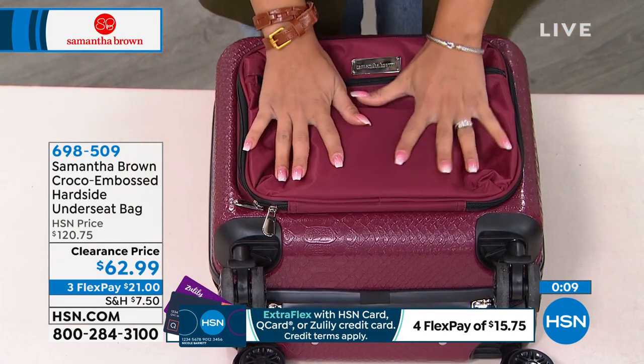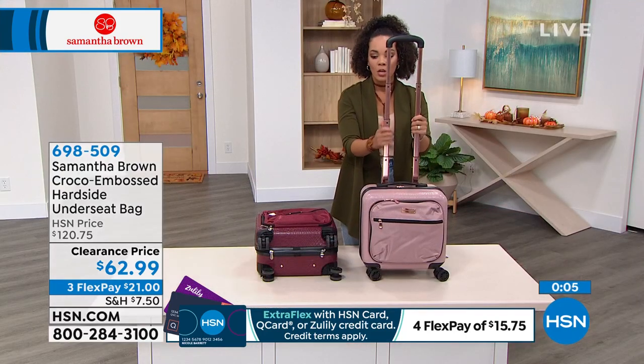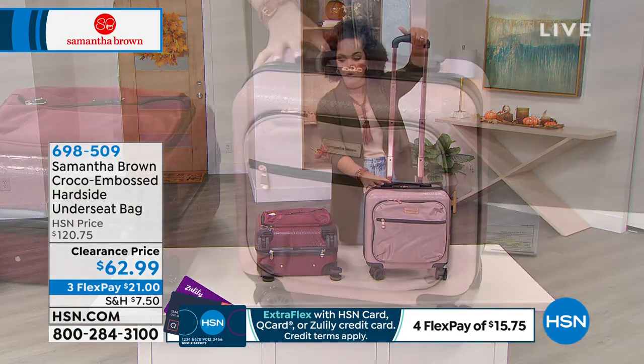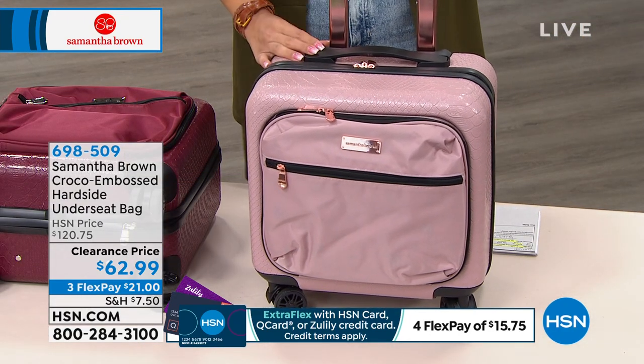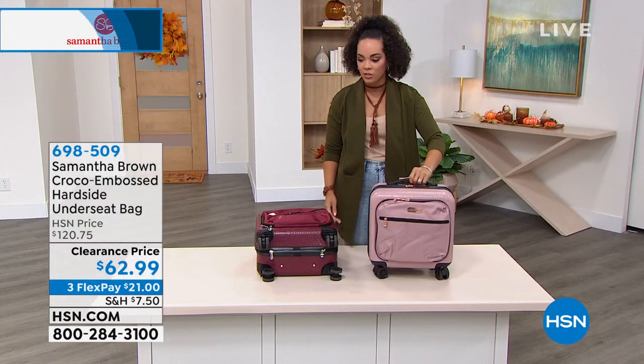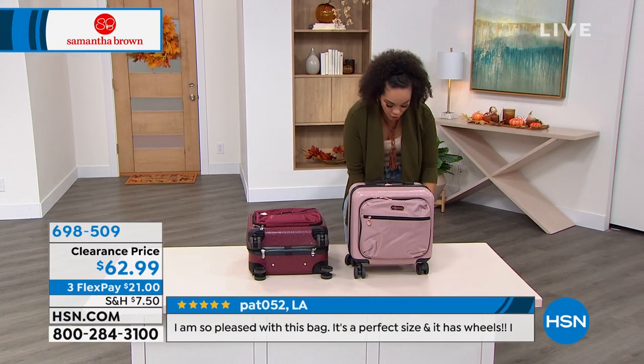The underseater comes in burgundy and rose gold — the rose gold even has a rose gold telescoping handle and matching zippers. It's at a clearance price and it's already close to selling out.